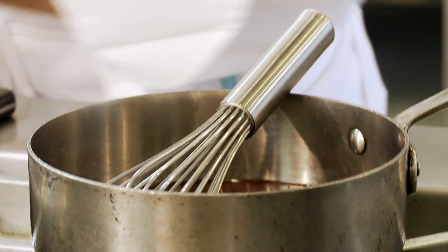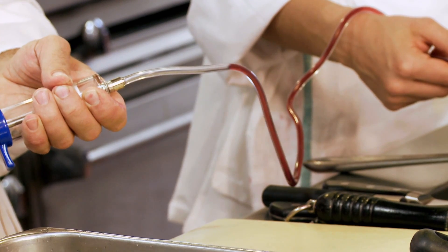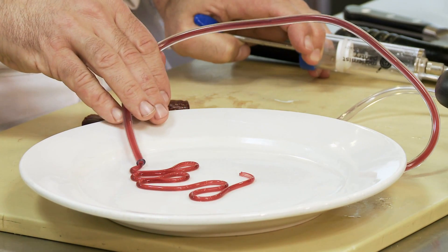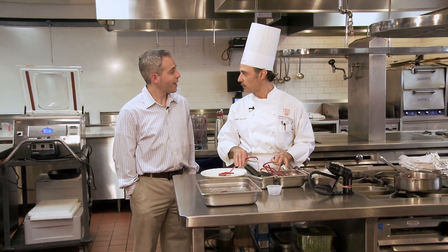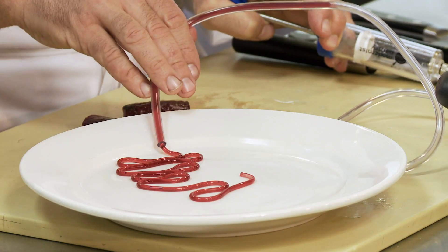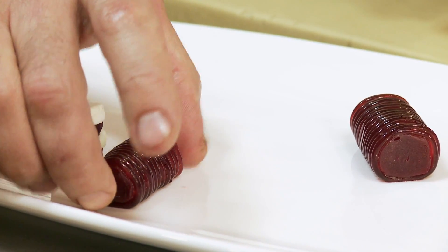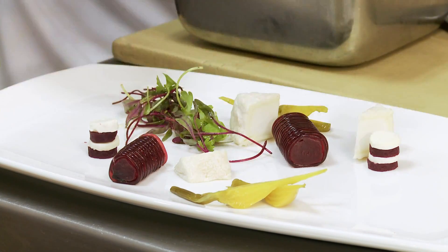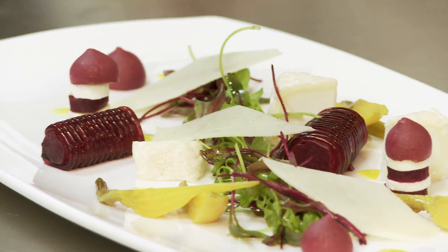Agar agar and locust bean gum are also hydrocolloids. Chef Hervé whisked them into some boiling beet juice. Using a food grade syringe, he drew the liquid out of the pan and cooled it in ice water, forming a beet gel shaped like spaghetti. It's like a magic trick. With surgical precision, Chef Hervé wrapped the beet gel around a roasted beet spear. It was added to a plate with goat cheese wedges and shavings, pickled golden beets, and microgreens to create a masterpiece of an appetizer.